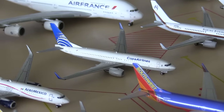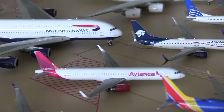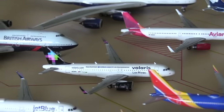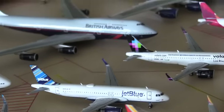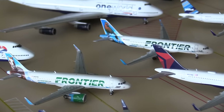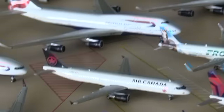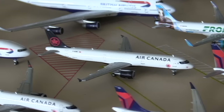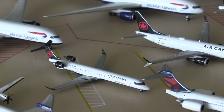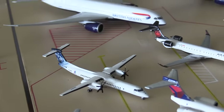Copa Airlines 737-800. Aeromexico 737-800. We have an Avianca — this one's actually a custom — this is an Avianca A321. Then we have a Volaris A320neo. JetBlue A320 — I do want to get more JetBlues because I only have one. Frontier A320, Frontier A320neo — I do want to get more Frontiers as well, considering Dulles is a focus city for Frontier. Then we have my Air Canada section: Air Canada A321, the Air Canada MAX 8, the Air Canada CRJ-900. I do want to get the ERJ-175 — that's not out yet but hopefully Gemini Jets will release that. And then we have the Porter Q400.